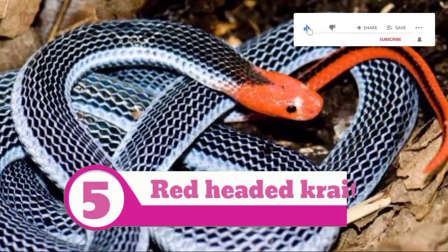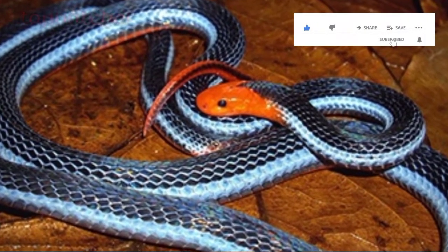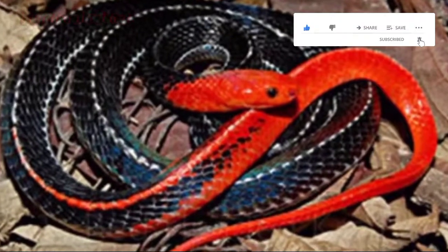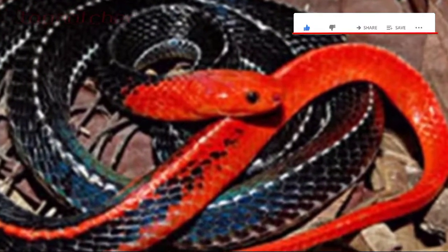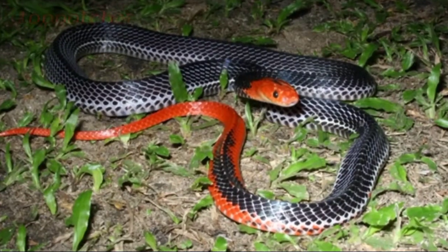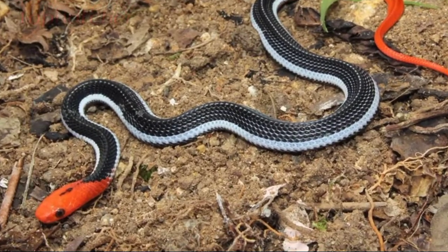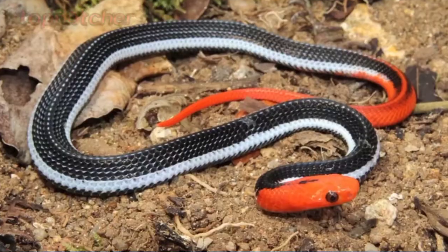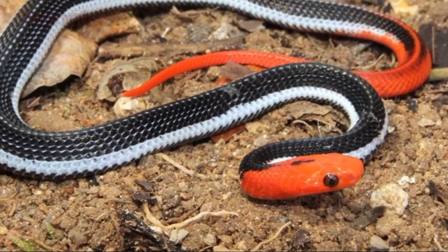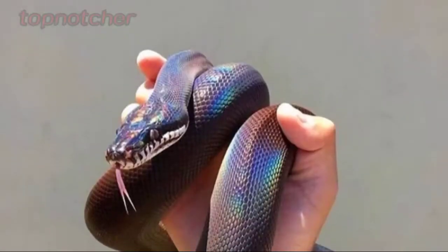Number 5: Red-headed Krait. The red-headed krait is a highly venomous snake which inhabits forested hills and lower areas below 400 meters of elevation. It is mostly found in the southern part of Thailand. The red-headed krait grows up to 6.9 feet, and the beauty of this snake is personified in the form of its bright orange-red head with pale body and short reddish tail.